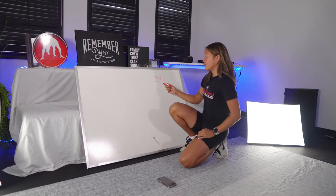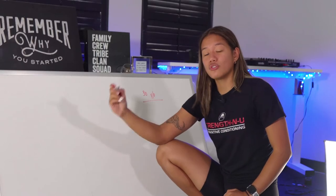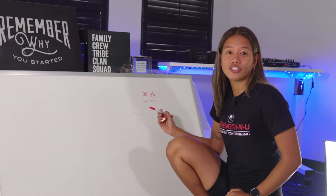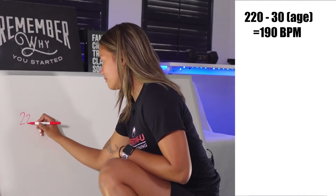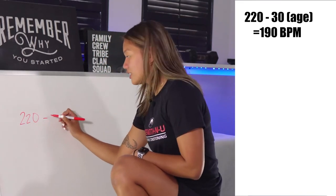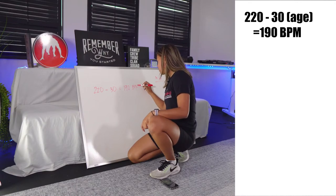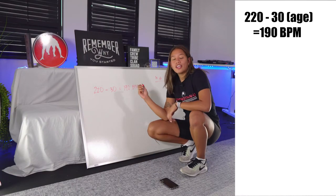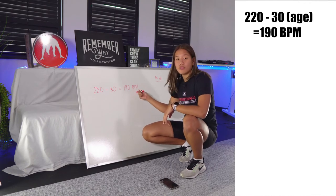We'll start with a 30-year-old client, because you're going to use your age as a determining factor to find your max heart rate. Take the number 220 — that's the maximum — and subtract your age. So for this 30-year-old client, his or her max heart rate is 190 beats per minute.